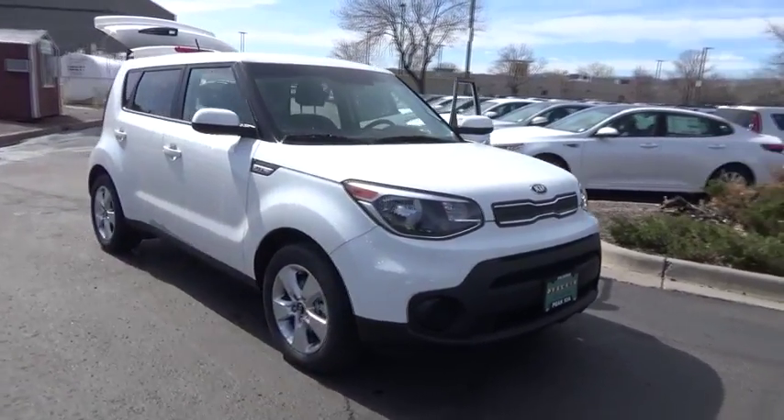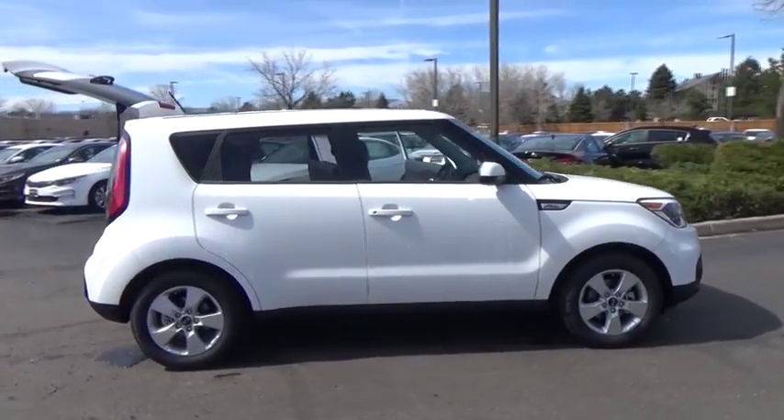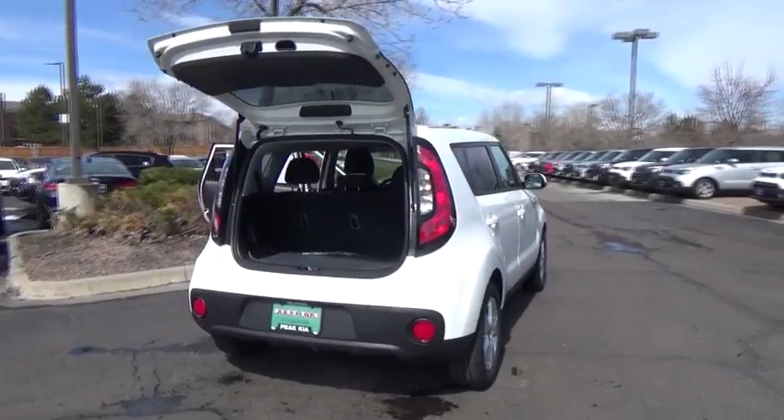The 2018 Soul. The Soul is quick and ready with its innovative, catchy style, a sharp, roomy, and well-fitted cabin, and a comprehensive list of safety and fun features.